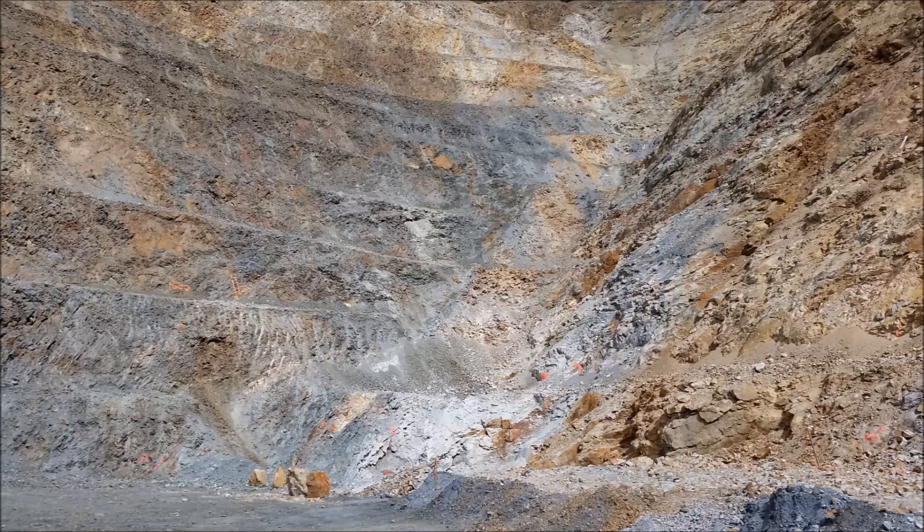Along this fault are several quartz veins that are related to it, because every time the fault moves during an earthquake it creates fractures in the rock which get filled up with hot fluids. Those fluids then deposit silica — which is quartz — and anything else that is in solution also gets deposited. In this case there's lots of gold to be found in this mine.